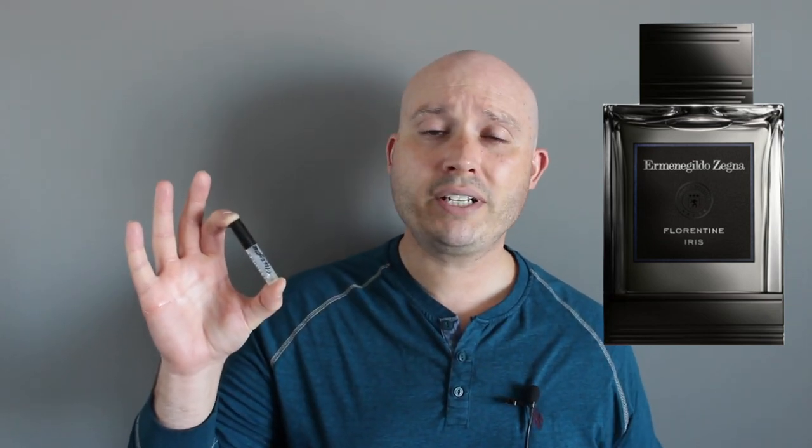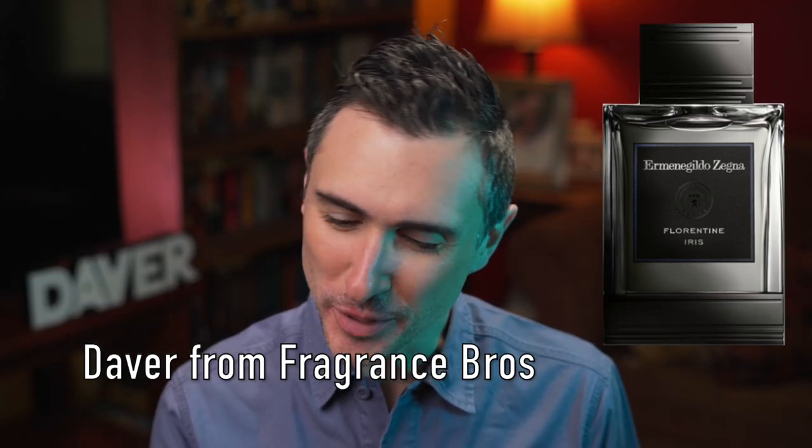Ermenegildo Zegna's Florentine Iris was launched in 2012 and it's considered a floral fragrance. Dave, please give us your take. Hey everyone, Dave here with Fragrance Bros — thank you Chad for having me on, really appreciate it, and I also really appreciate the sample you sent me. Florentine Iris is an interesting fragrance.